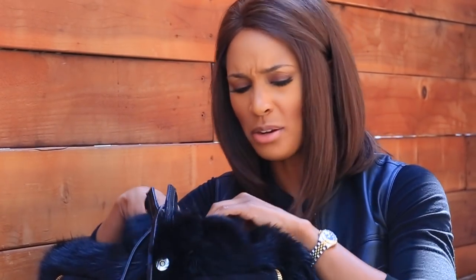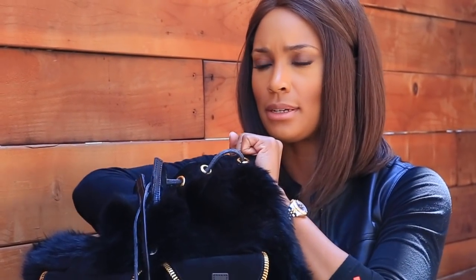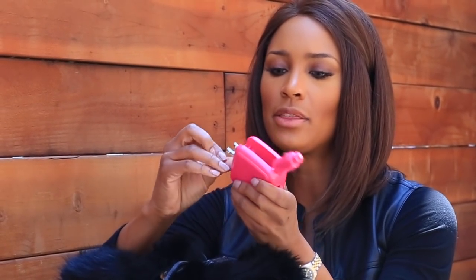Flonase — does anybody have allergies? I do, but I don't know why I have that in my purse because I only need to take it once a day — that's really weird. And this is a portable charger, which is really cool. You plug it into the car or wall to charge. But I'm being real ratchet right now because I don't have the actual USB cord that goes into my phone to charge it.